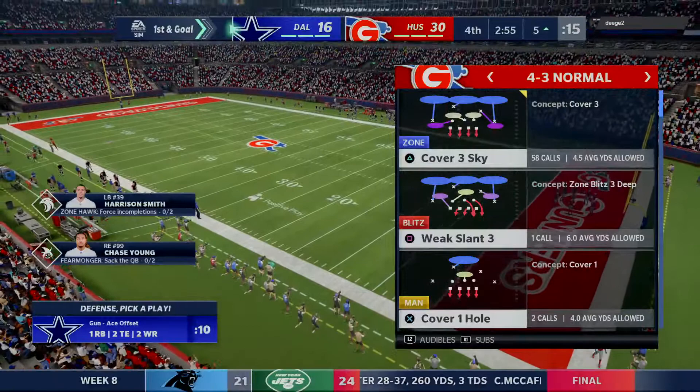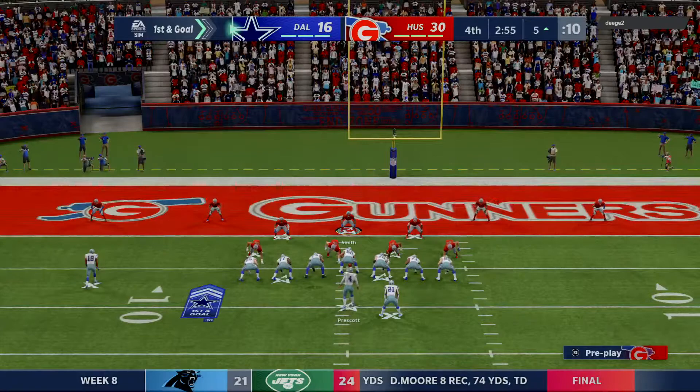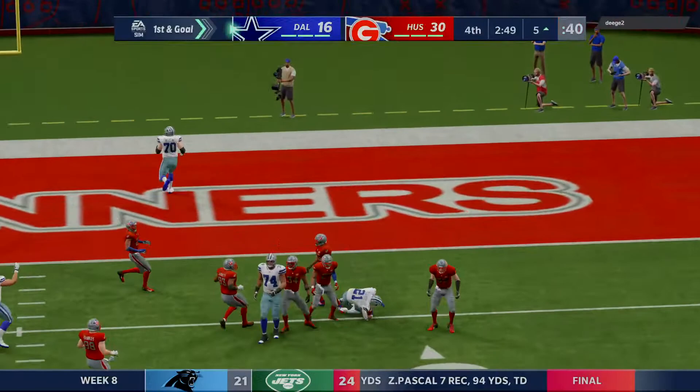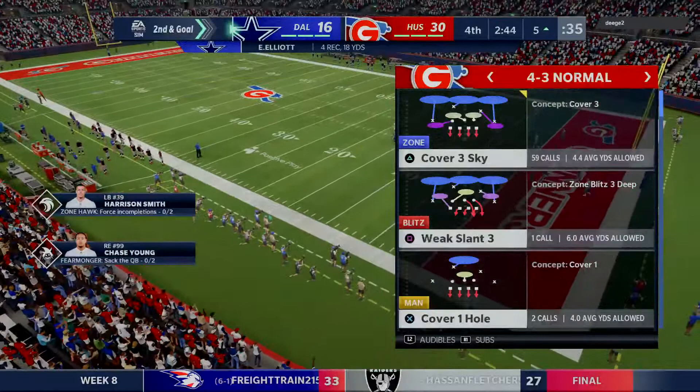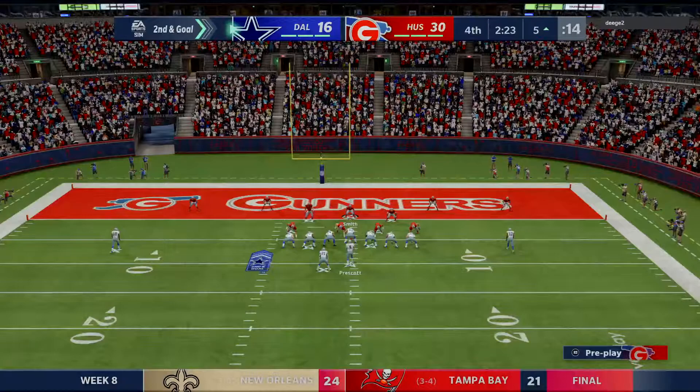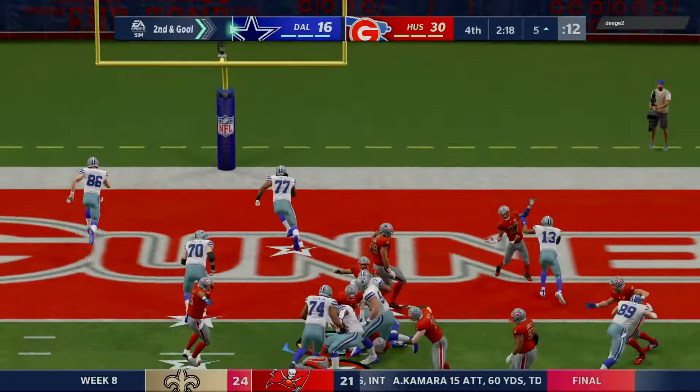First and goal — they've got to be thinking about a chance to get right back into this football game. Here's Prescott — they'll set up the screen to Elliott — and he's going to be taken down right at the line. No gain on the screen there. So nothing on the screen — all that great acting they tried on offense went for naught. You have to try and influence them, make them think you're doing something else. Make them think they can get to the passer by letting them by, then set up the screen and get downfield. Give a lot of credit to the defense for not tumbling to that one.